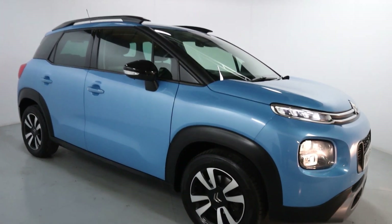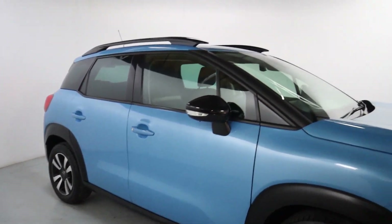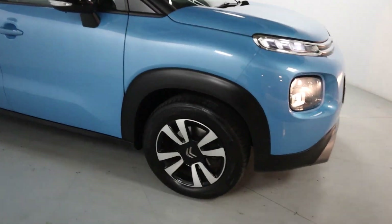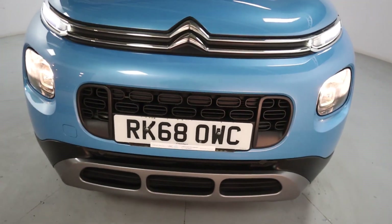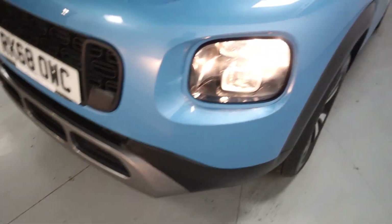Finished off in this gorgeous sky blue colour, you've got black trims around the skirts and arches, as well as black pillars, caps and roof bars. There's also polished wheels and a lovely looking front end with this blacked out centre grille, chrome accents on the upper grille, and a dark grey piece down the bottom.